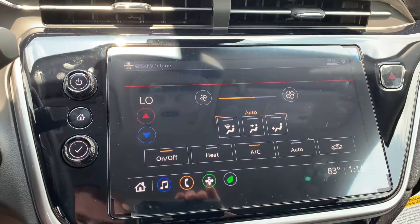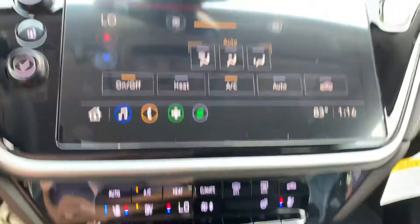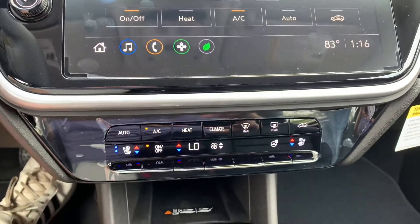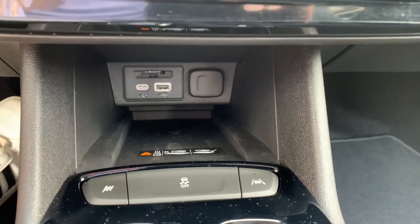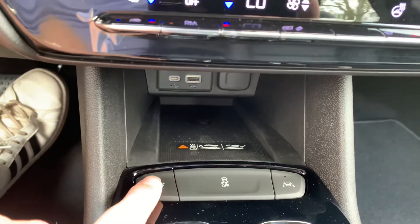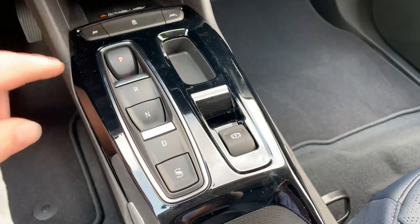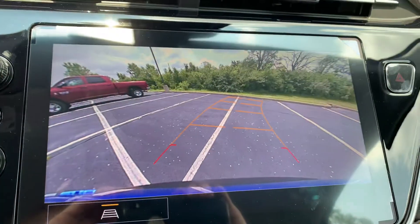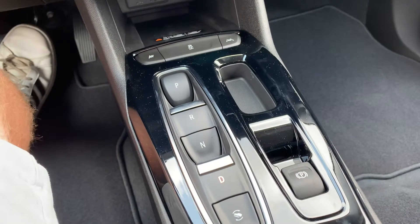Moving down, you have all your physical climate controls as well — you can use either the screen or these. Down below you have heated and cooled seats and a heated steering wheel, which is awesome. Below that you have an SD card slot, USB-C, USB, 12-volt outlet, and a wireless charging pad. You've got different drive modes, traction control, lane keep assist, and your shifter — now all buttons. Neutral by pushing, drive by pulling. Good quality backup camera as well.